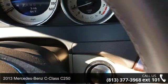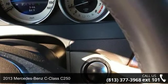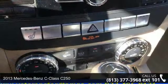Presenting the 2013 Mercedes-Benz C-Class C250. Don't miss this great deal on a luxury vehicle.